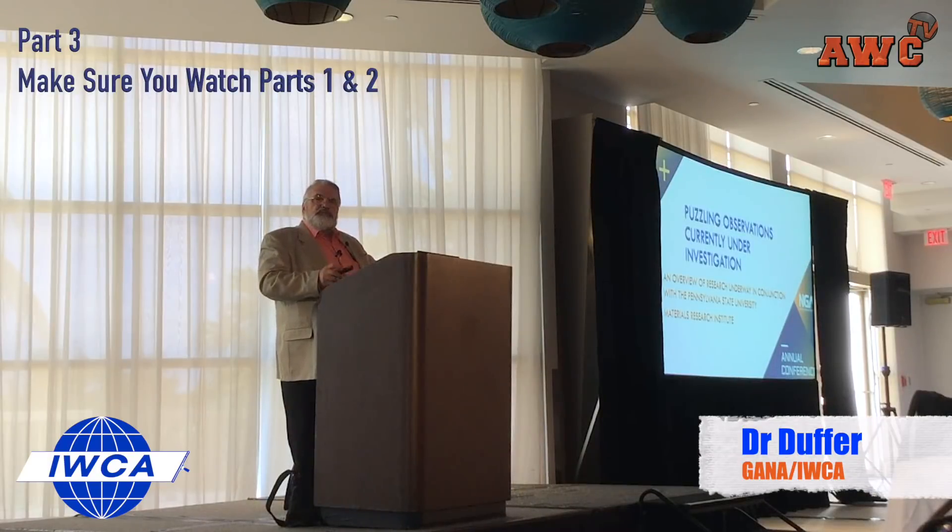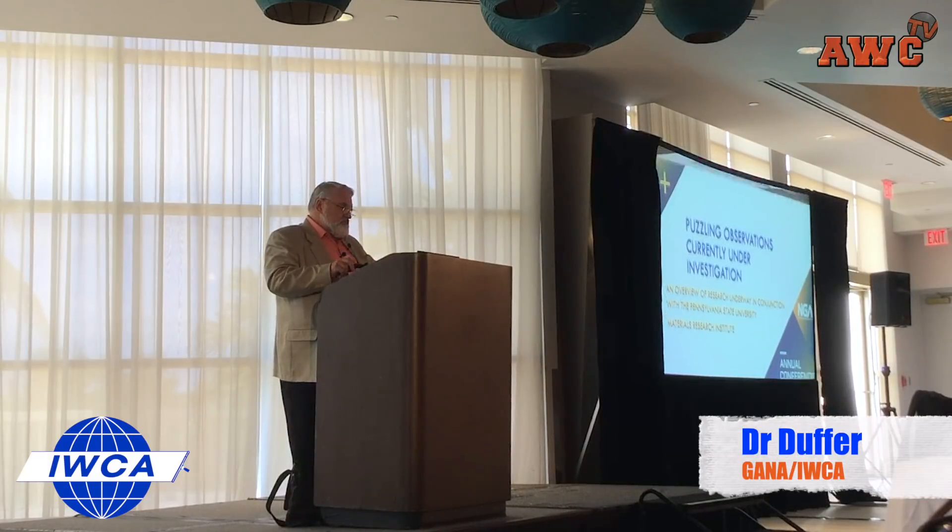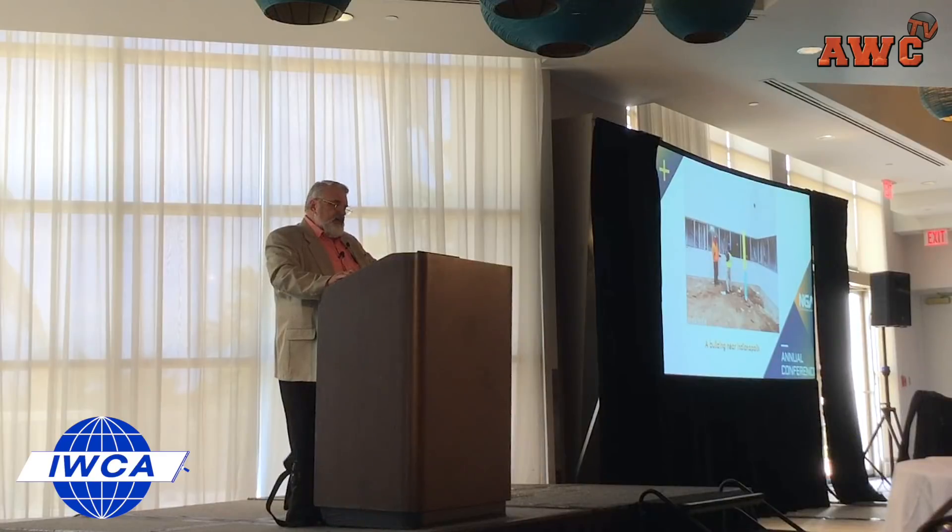Here are some puzzling observations — part of our current research. Here's a building in Indianapolis. We have two glass units side by side. One exhibited physical damage in the form of scratches; the other one didn't. And you would think in a location like that, side by side, that the nature of the dirt on both of those would be the same. So what's in play here? Why does this happen?